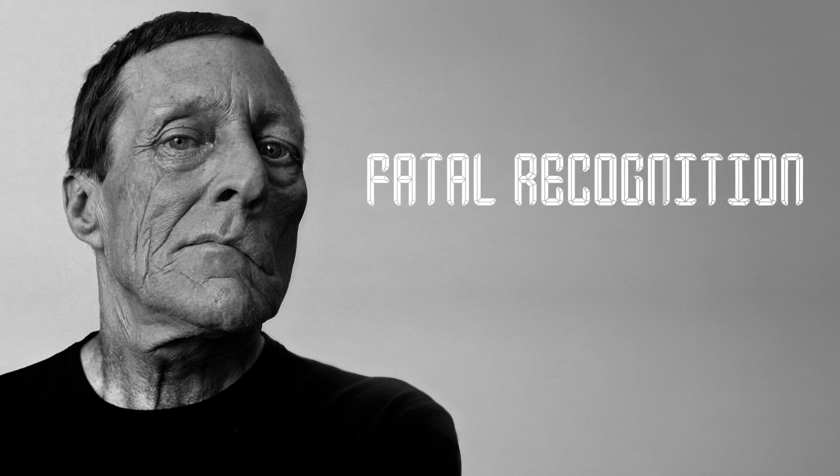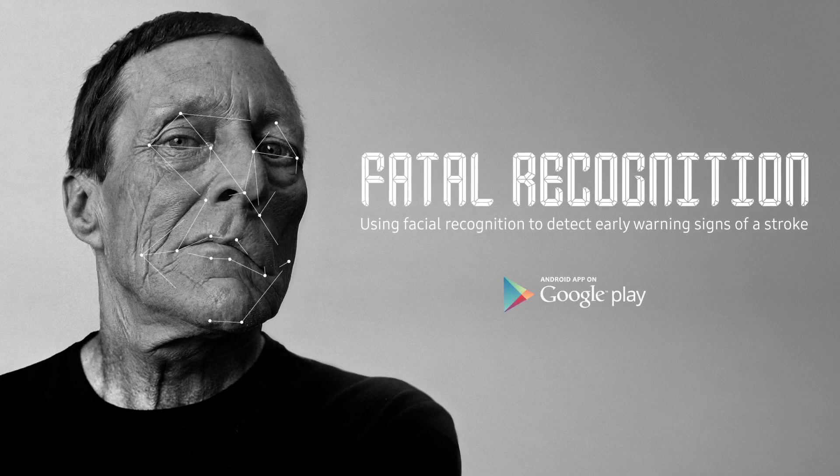Fatal recognition. It's an idea that won't change your life, but it might just save it.